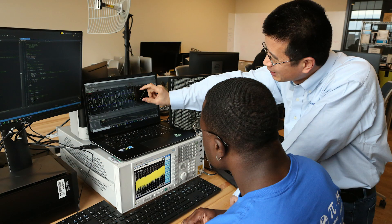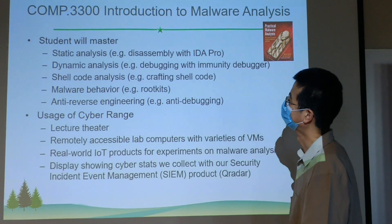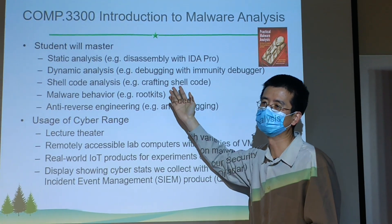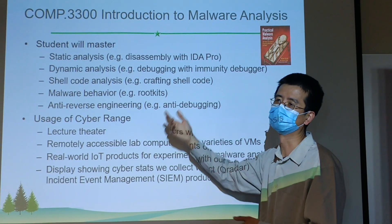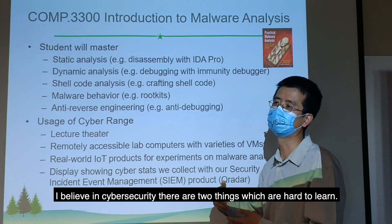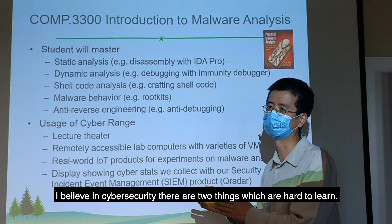Two UMass Lowell faculty from the Computer Science Department call the Cyber Range their home: Professor Shinwen Fu and Professor Shashank Narain. Both faculty teach undergraduate and graduate level courses. Professor Fu teaches courses in malware analysis and cryptography, and his research focuses on the security of Internet of Things networks.